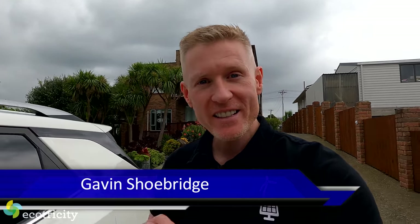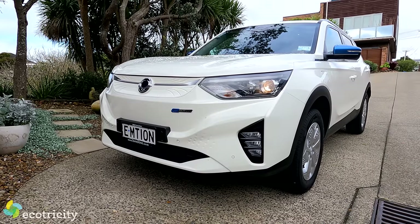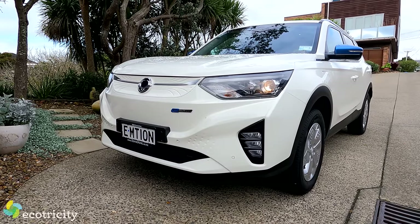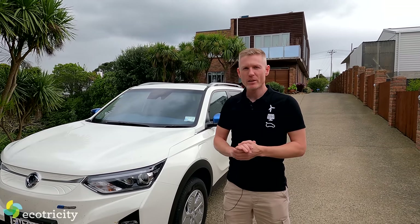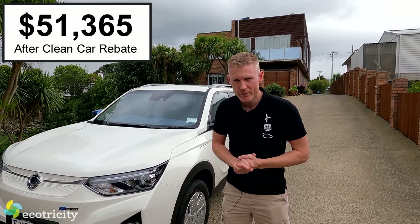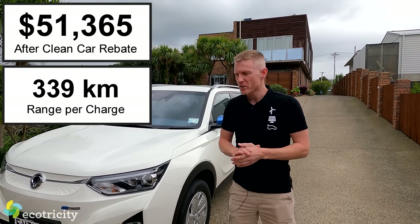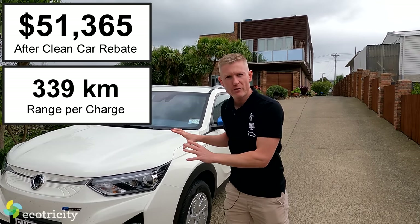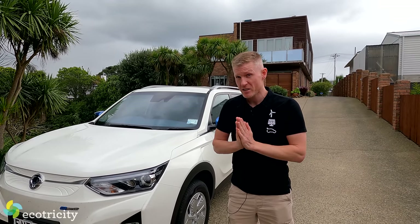Good news — New Zealand has yet another affordable, decent-range family electric car. It's just hit the market: the Ssangyong Corando E-Motion, just rolled off the boat. After the clean car rebate, it'll set you back just north of $51,000. For that, you get a very usable 339 kilometres per charge. On the surface, it looks like a great family car — but is it capable of becoming New Zealand's next best-selling electric vehicle?